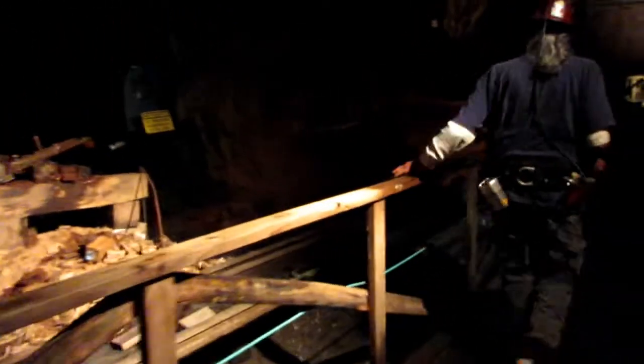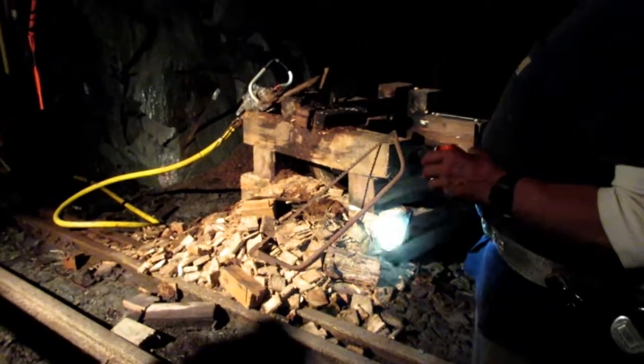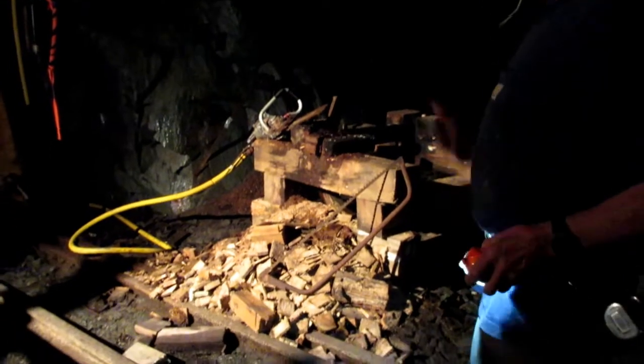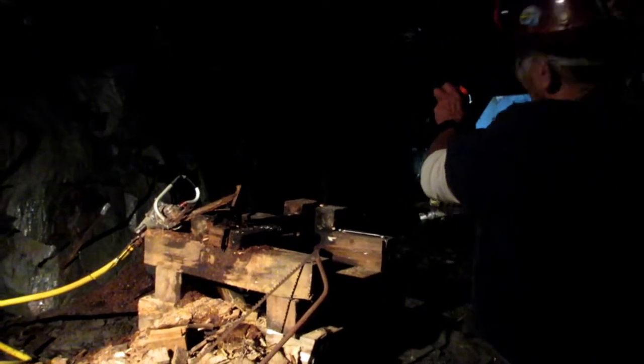Come on in, guys. Right here we have one spot where one miner would stand here all day, and that miner's job was to cut timber. This timber the miner cut was used to help support the tunnel, just like this one here in the back. That miner cut all that timber, set it up to support the tunnel, and then they could continue mining down in that direction.